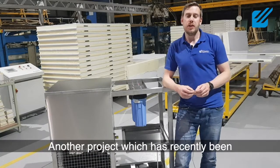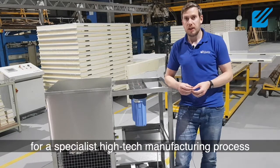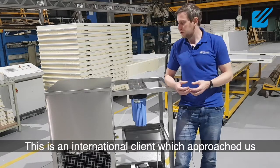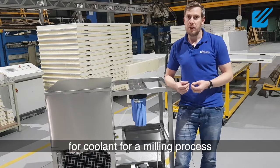Another project which has recently been completed here in our factory — this is a custom-built cooling system for a specialist high-tech manufacturing process. An international client approached us a while ago with very specific requirements for very tight temperature control for coolant for a milling process.